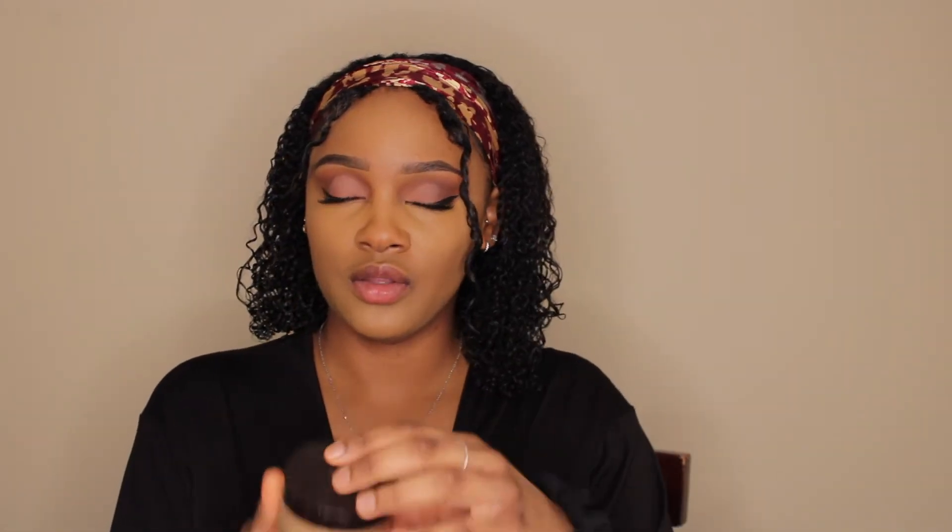For our setting powder, I'm using the Laura Mercier Translucent Honey Powder.